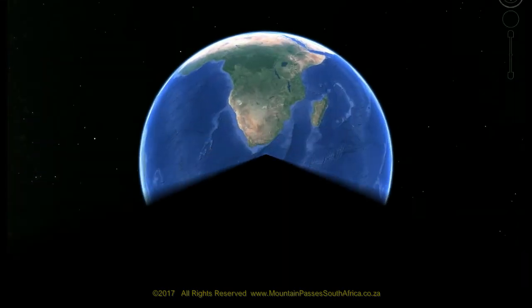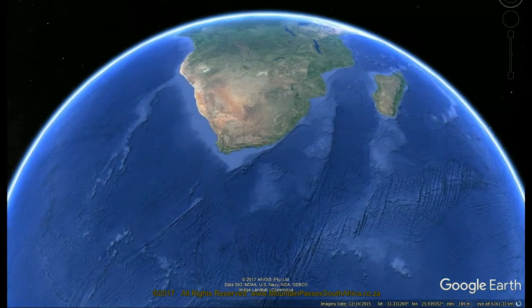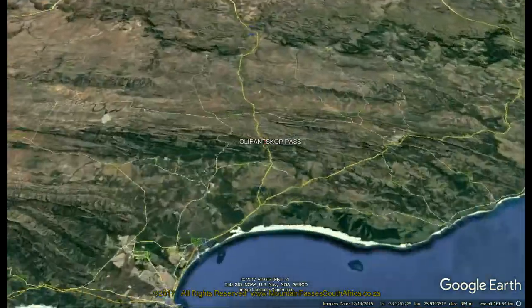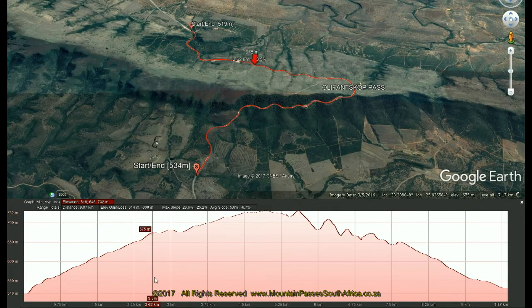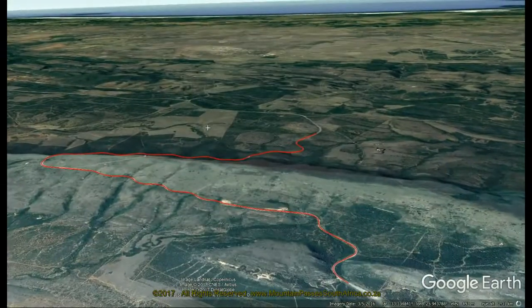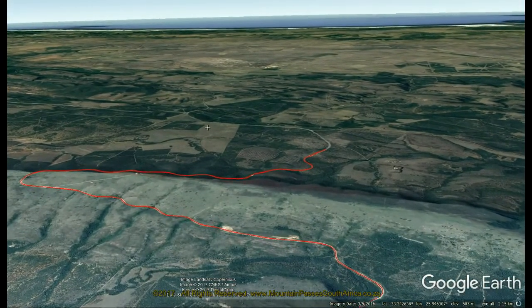Olifantshoek Pass is a bent peppered pass located on the N10, a major arterial national road which bisects the country from the Namibian border in the north to Port Elizabeth in the south. Surprisingly, it's only one of three passes which reference elephants in their title, the other two being Olifantspoort near Queenstown and Olifantsnek near Rustenburg.